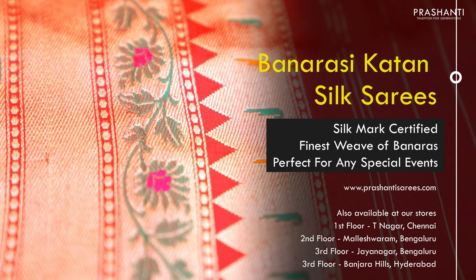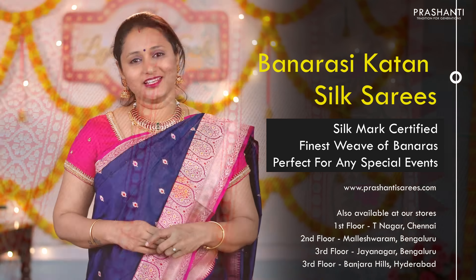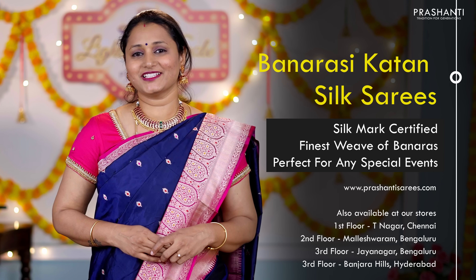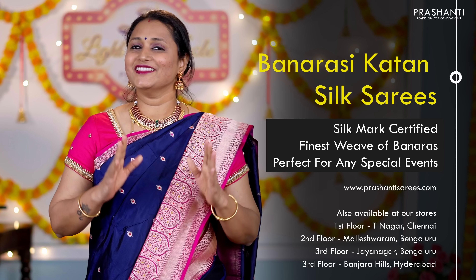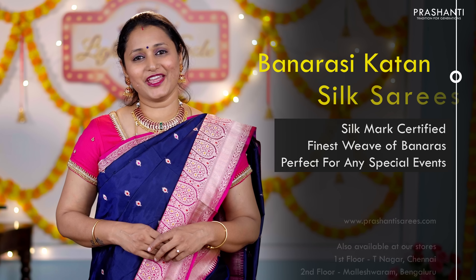Let's start off with pure Banarasi Katan silk sarees from Vadanam, the Divine Weaves of Banaras. Katan silk is known to be one of the finest weaves of Banaras for its rich, lustrous and luxurious silk body. With beautiful and traditionally woven Banarasi borders, these sarees are a must-have in every silk lover's wardrobe. All these sarees are pure silk, silk-mark certified, and the zari used is half-fine zari. They are very classy, elegant and perfect for any special occasion.